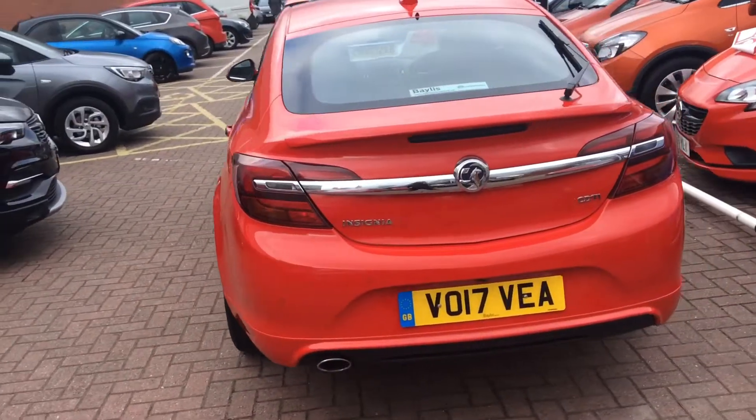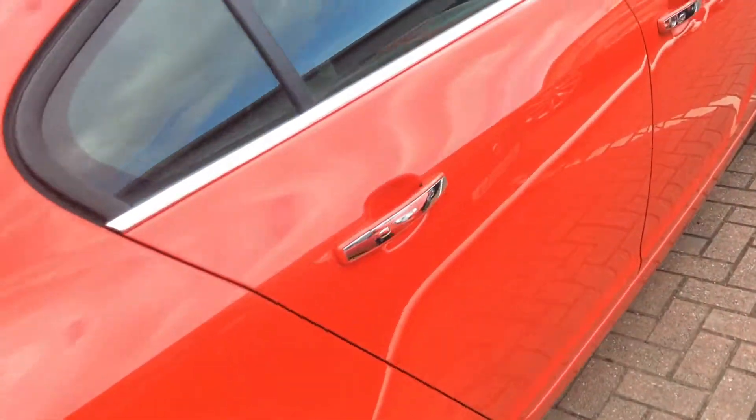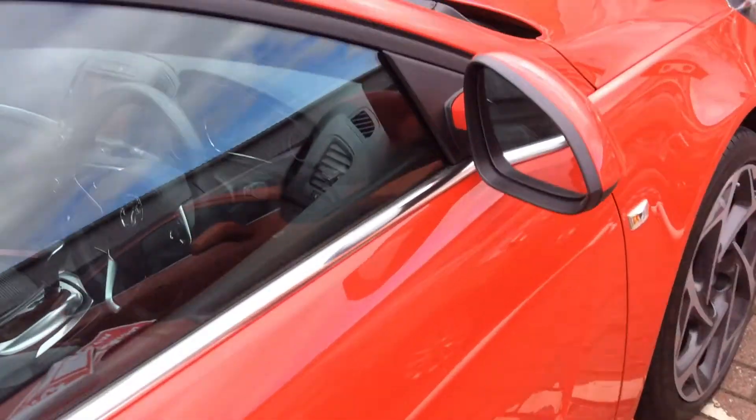Features of this car include Bluetooth and USB, Vauxhall OnStar Emergency Assistance, an AUX input and a DAB digital radio.